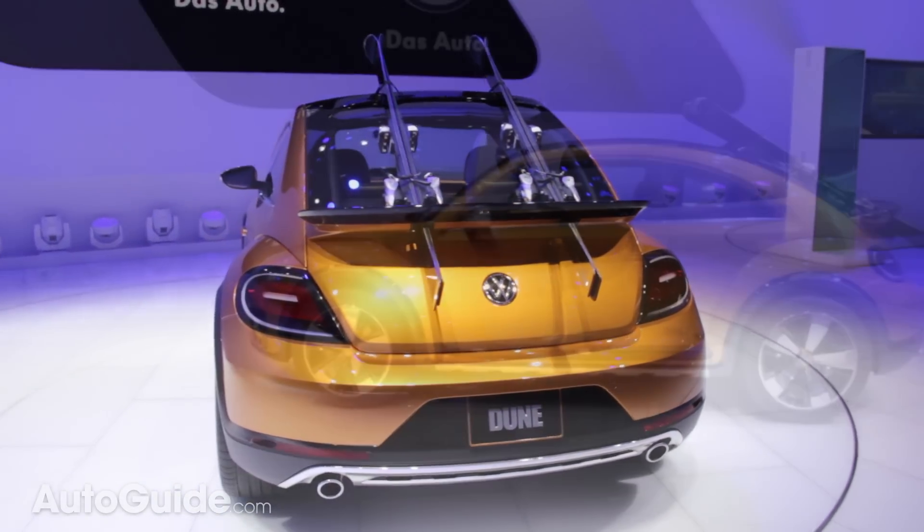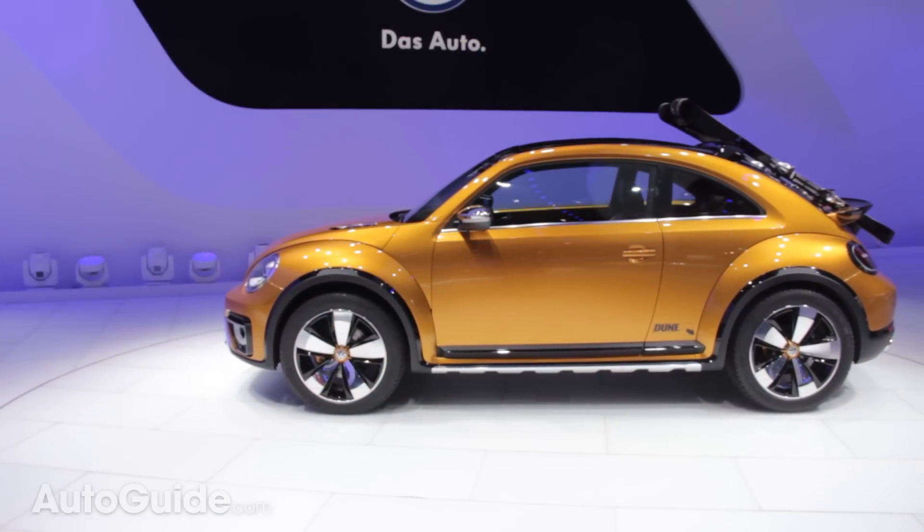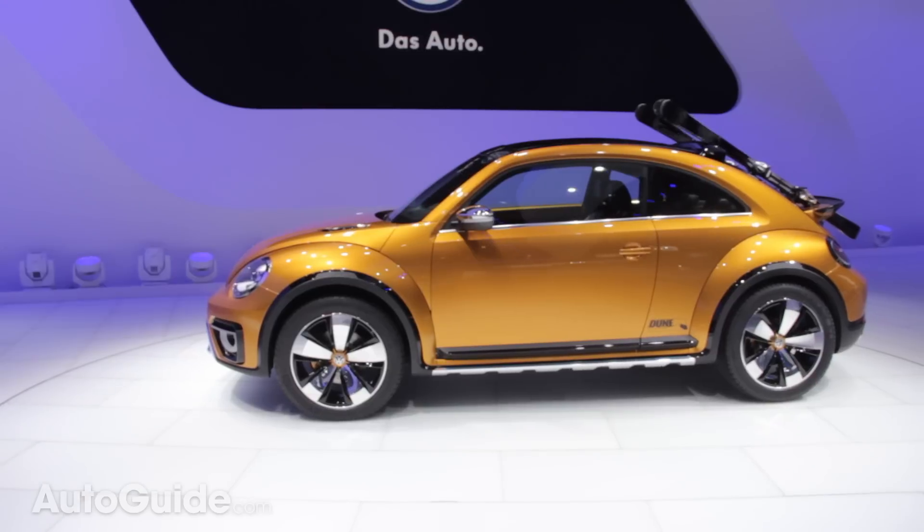With this black and gold color scheme, the Dune concept really stands out, especially with those wheel arches and floating extensions.